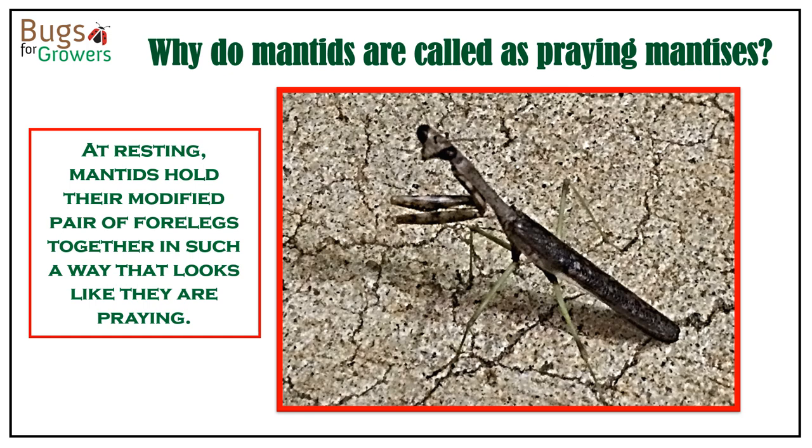So why are mantids called praying mantises? Although mantids have three pairs of legs, when they are resting they hold their front pair of legs in such a way that they look like they are praying, as shown here in the photo, and that is why they are called praying mantises.